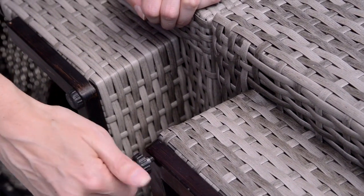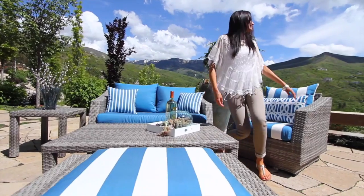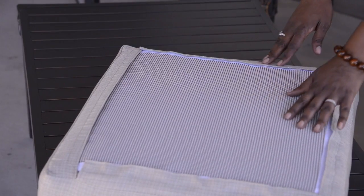Adjustable feet prevent rocking while deep contoured seating sits comfortably over Sunbrella wrapped cushions, the leading outdoor fabric in the industry. Coordinated accent pillows are included in each set, and all cushions are quick to dry with a mesh bottom that